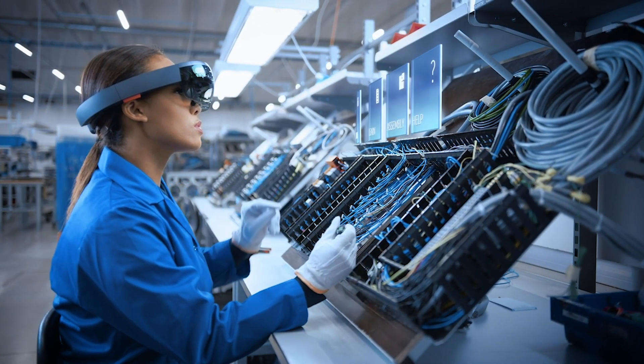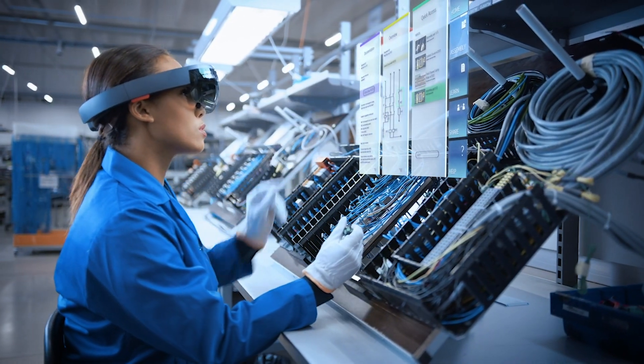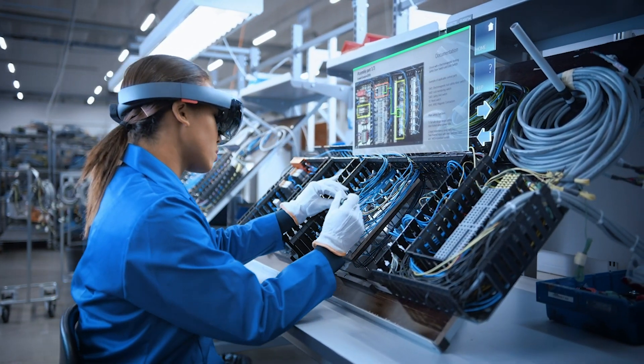Augmented reality (AR) enables a better, faster, and more efficient means of transferring knowledge across the enterprise.